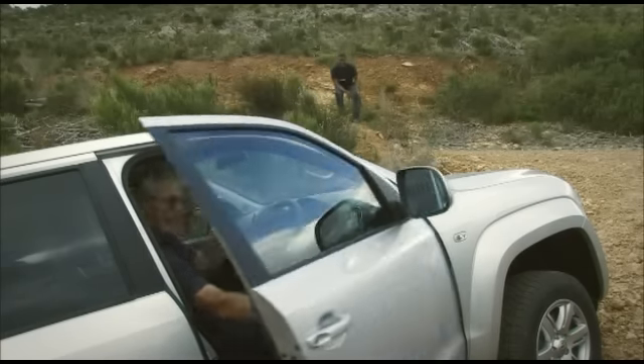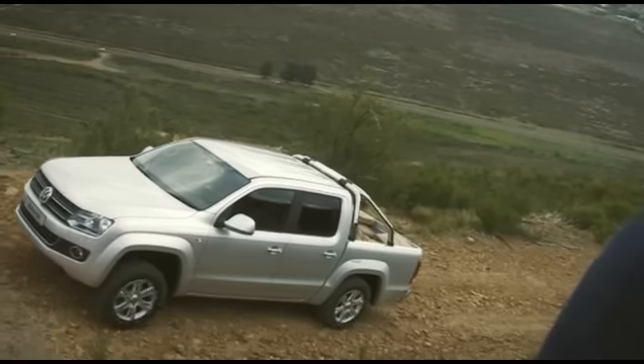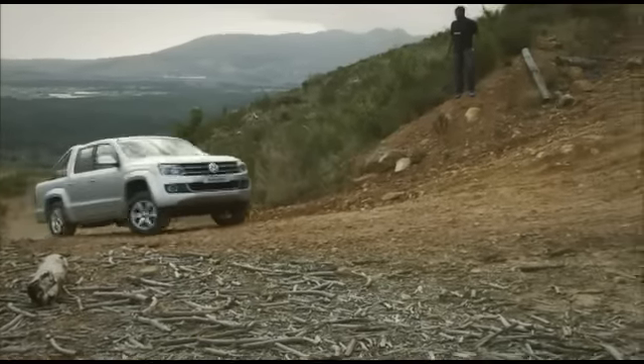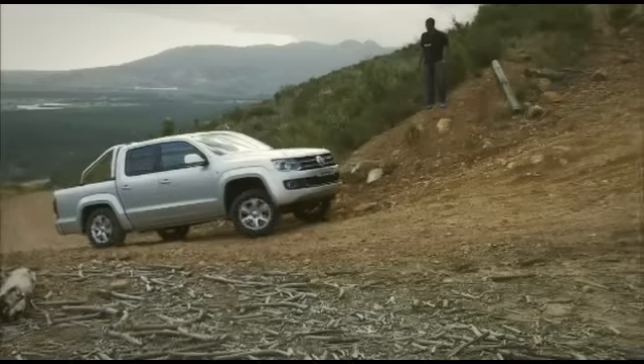The Amarok's common rail diesel engine has a bi-turbo which lets it generate a mean 400 newton-metres of torque at 1500 revs per minute. Impressive stuff.